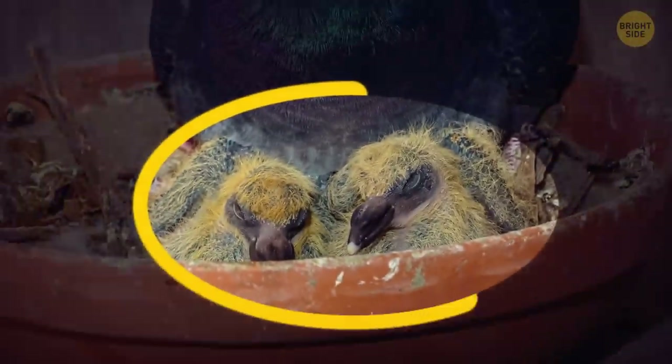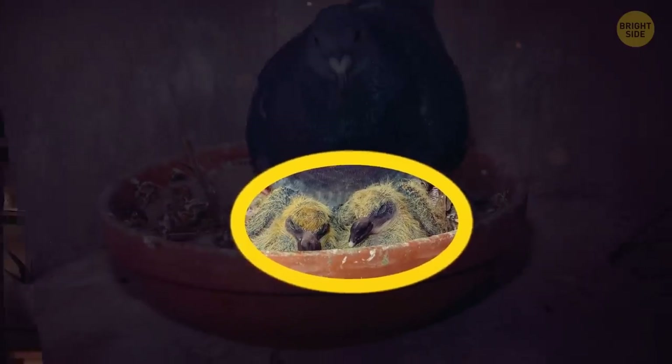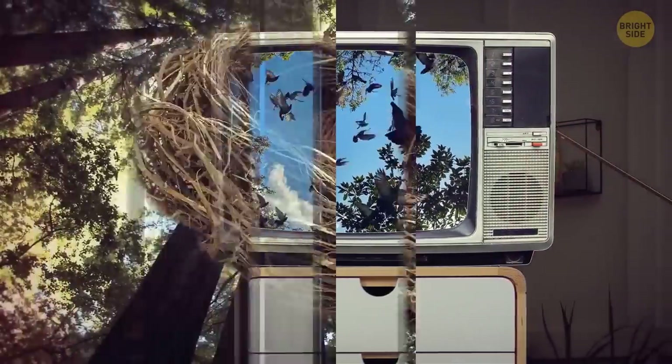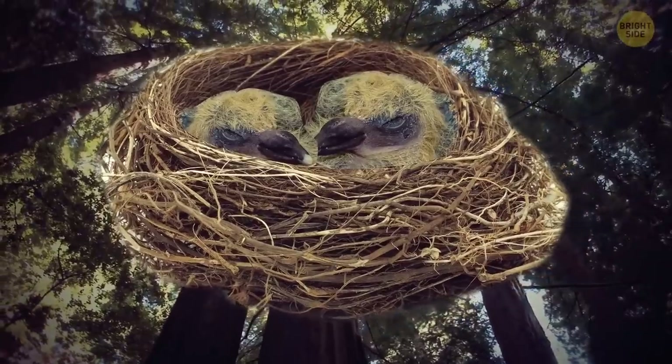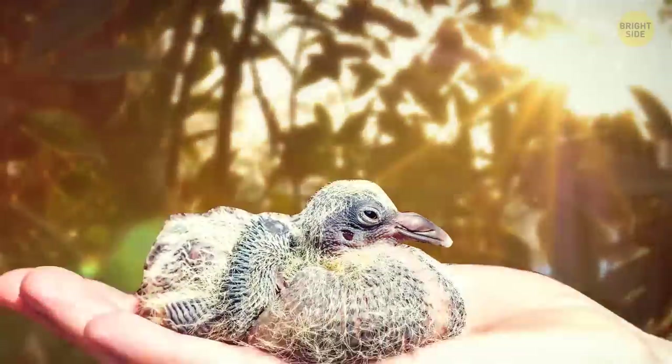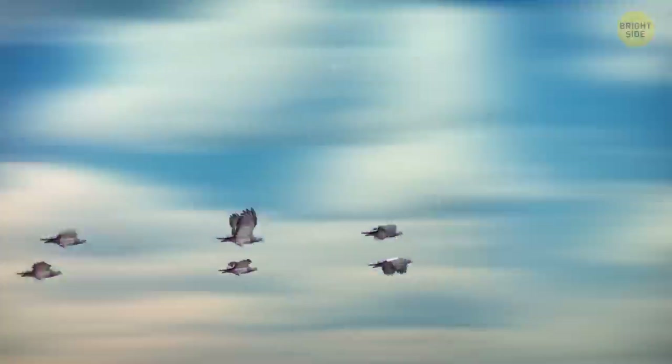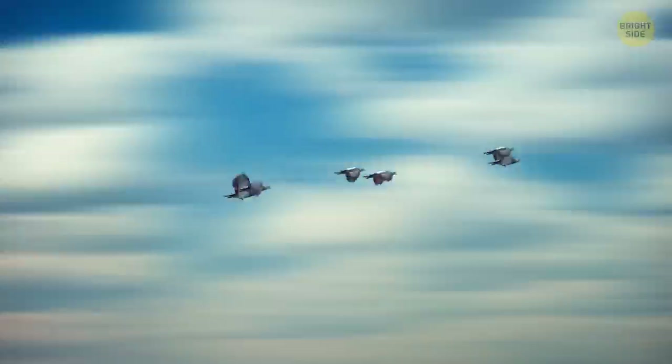This is a newborn pigeon. I bet you've seen thousands of pigeons in your life, but probably never a newborn one. That's because newborn pigeons stay in the nest for around six weeks, which is longer than any other bird. By the time they're out, they almost look like grown-up pigeons, so no wonder you've never noticed the difference.